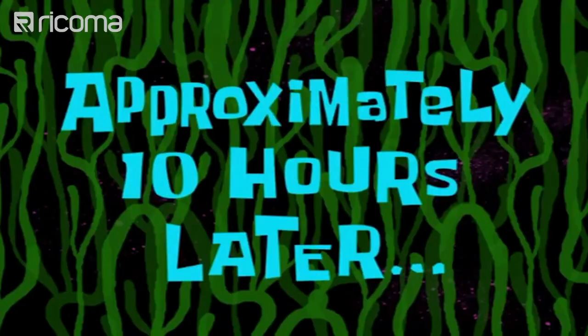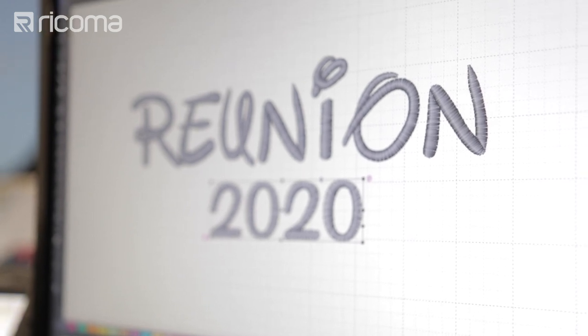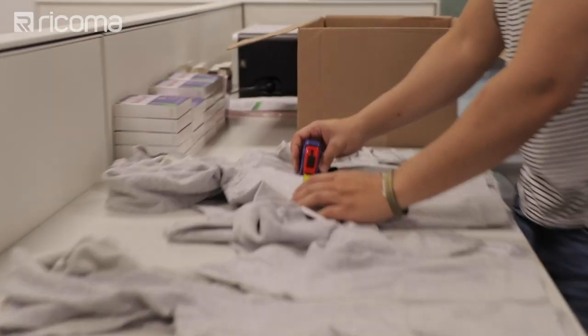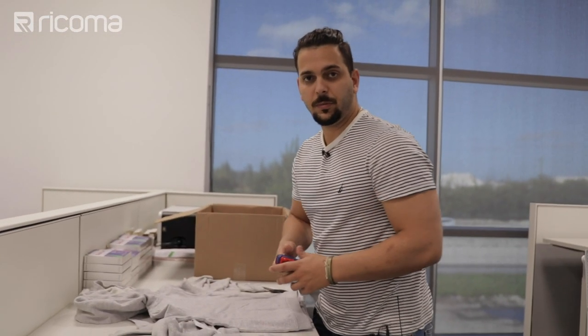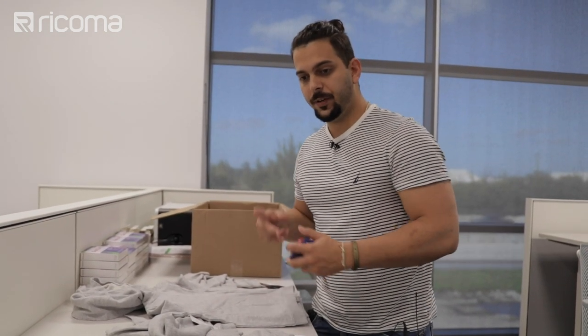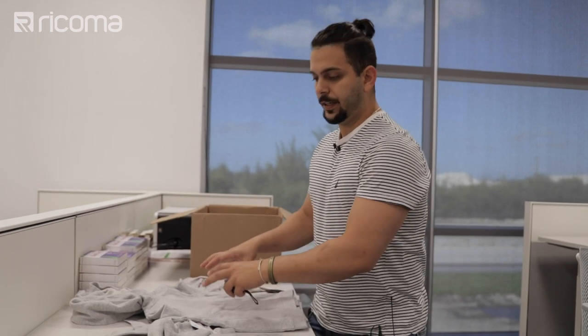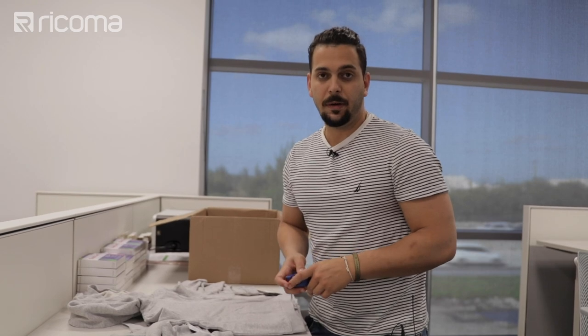Approximately 10 hours later, Willie digitizes the 'Reunion 2020' back design, keeping it simple and the same size as the other elements. He plans to print it out at 6 inches wide, cut the paper, and lay it on the hoodie to visualize placement before running his final test.